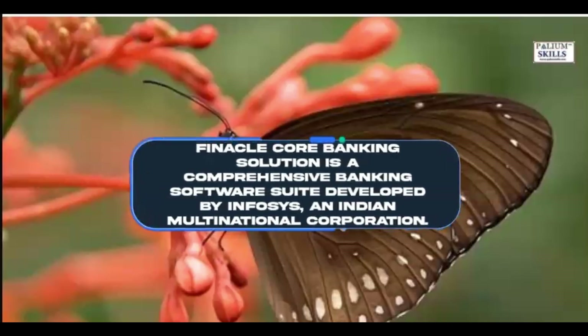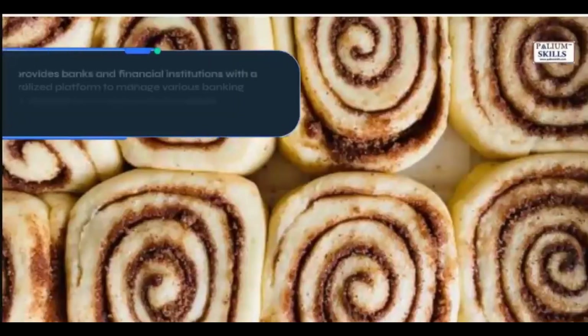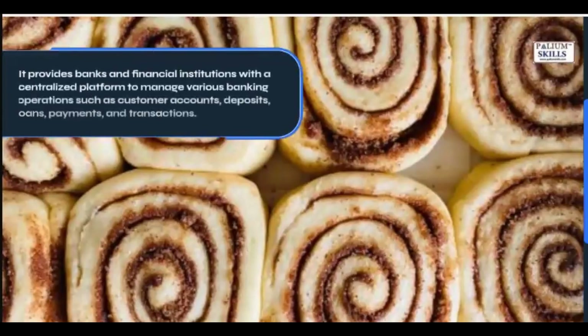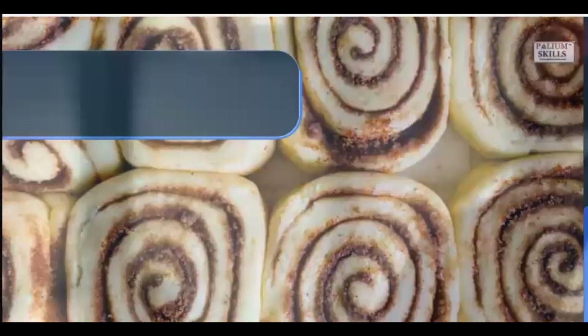Finical Core Banking Solution is a comprehensive banking software suite developed by Infosys, an Indian multinational corporation. It provides banks and financial institutions with a centralized platform to manage various banking operations such as customer accounts, deposits, loans, payments, and transactions.